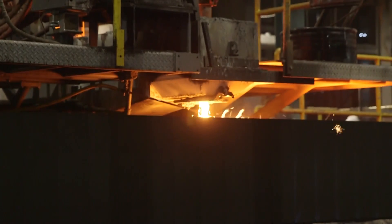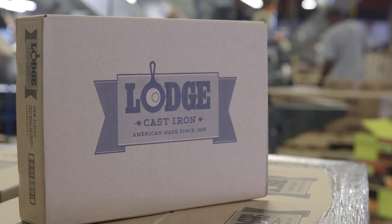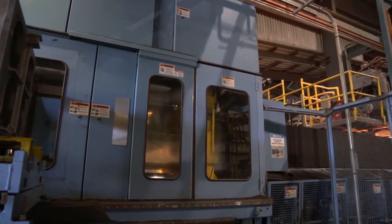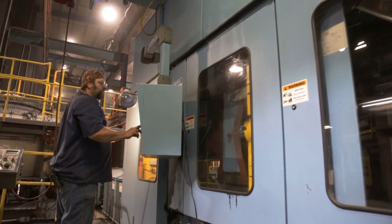Playing a key role in that process are three Deeza machines that help put some high quality cast into Lodge cast iron. We are the only full-line cast iron cookware manufacturer in the United States. Lodge was founded in 1896 by my great grandfather. We're a 100% cookware manufacturer that runs a foundry. We found that the Deeza vertical machines are the best machines for what we produce.